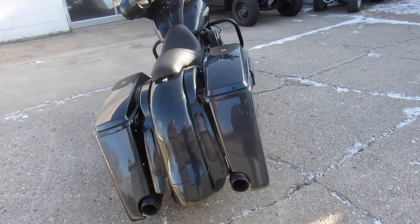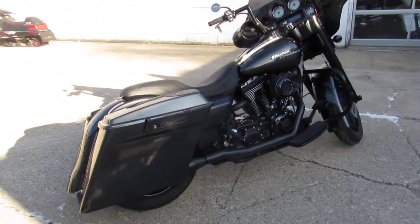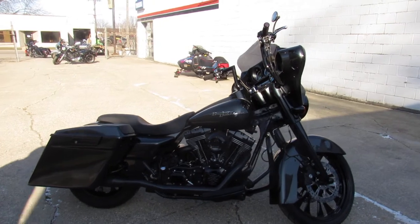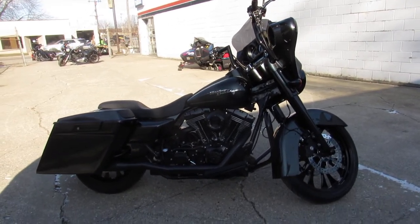You're not going to want to miss this one — 2006 Street Glide, only $8,999. We got guaranteed financing, leasing programs, layaway programs, your trades are always welcome. Give us a call: 810-648-9500.